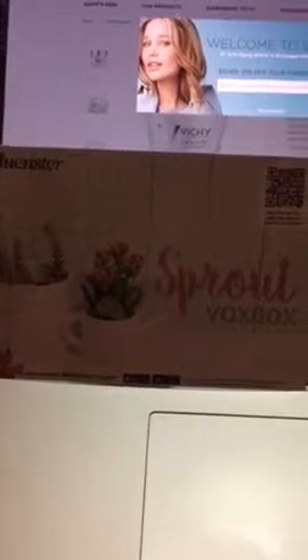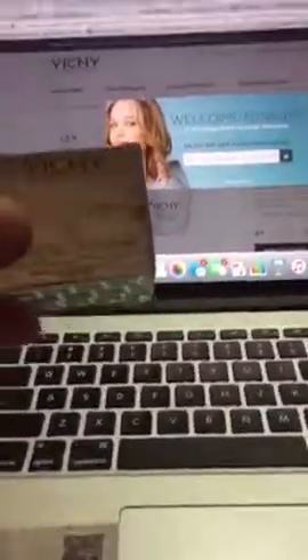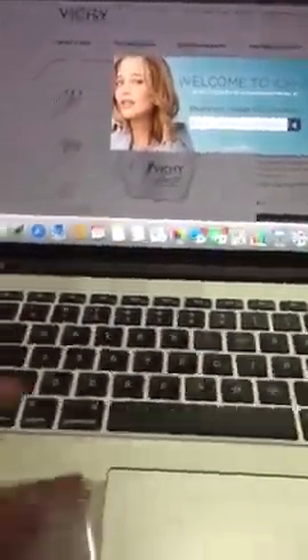Hi, this is Erin at Parenting Healthy. I wanted to show you one of the products I just received in my Influencer Sprout Box. I received this a couple days ago — this is the Vichay Supreme Lift Active formula. I want to show you the box it came in. This is kind of a trial size; the full size is a bit bigger, but this is a 15 ml bottle.